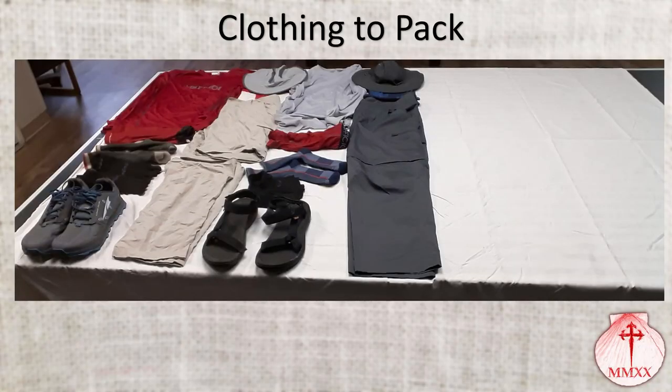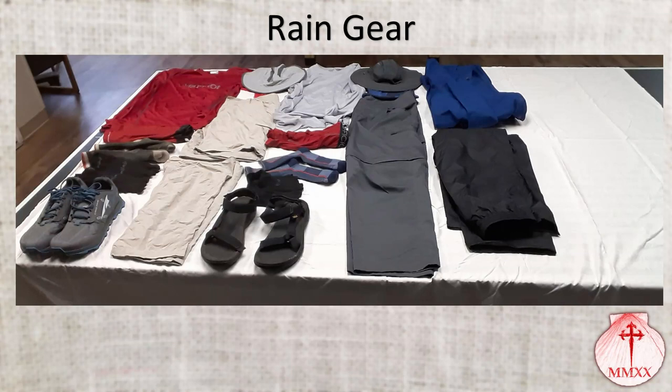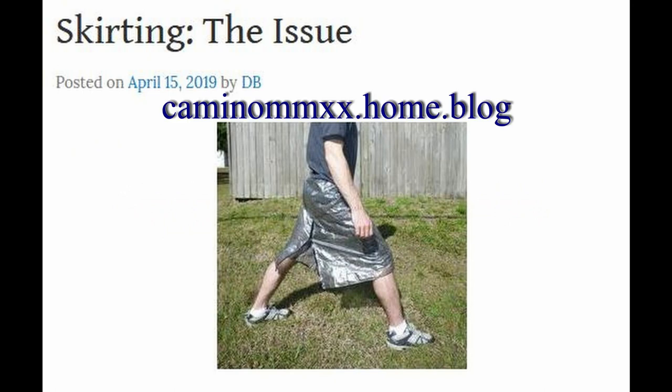These clothes are not going to give me enough protection if one of the Camino downpours begins, so let's toss in some water protection. At this time I am planning on bringing a rain jacket and rain pants. In another video I'll talk about possibly substituting the pants for a rain kilt. For now I'm going for maximum packing to make sure it all fits. Now I've got hat, rain jacket, and rain pants — shoes are already waterproof — that's about as good as it gets for protection from soaking.